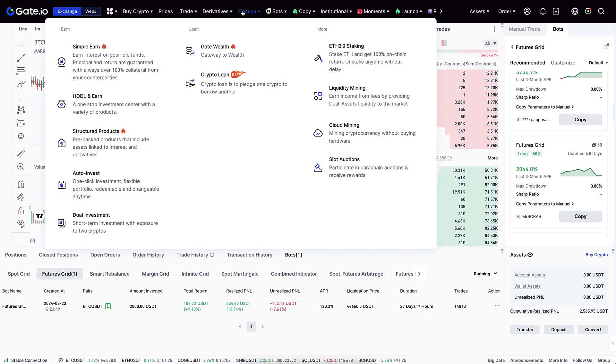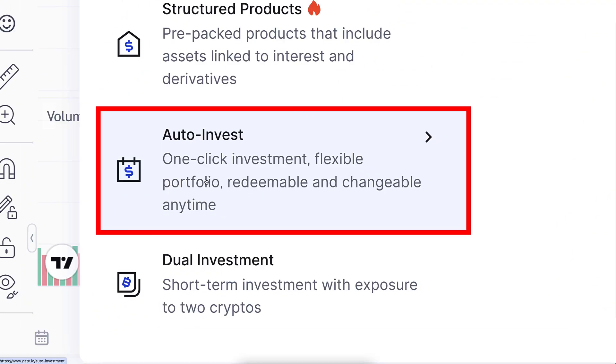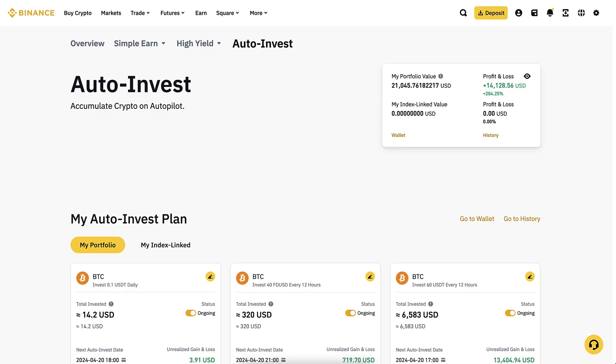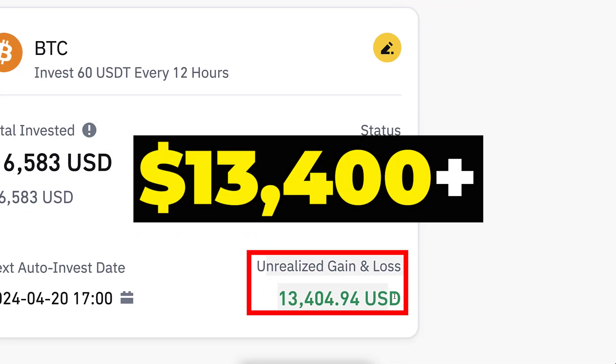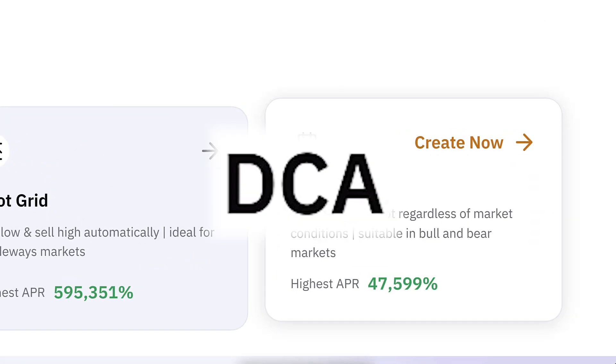The best bot for beginners is surprisingly found in the Finance section under Auto Invest. This is the best bot for beginners and you can also find it on Binance — I earned more than $13,400 with an auto invest bot there — and on Bybit, where it goes under the name DCA.